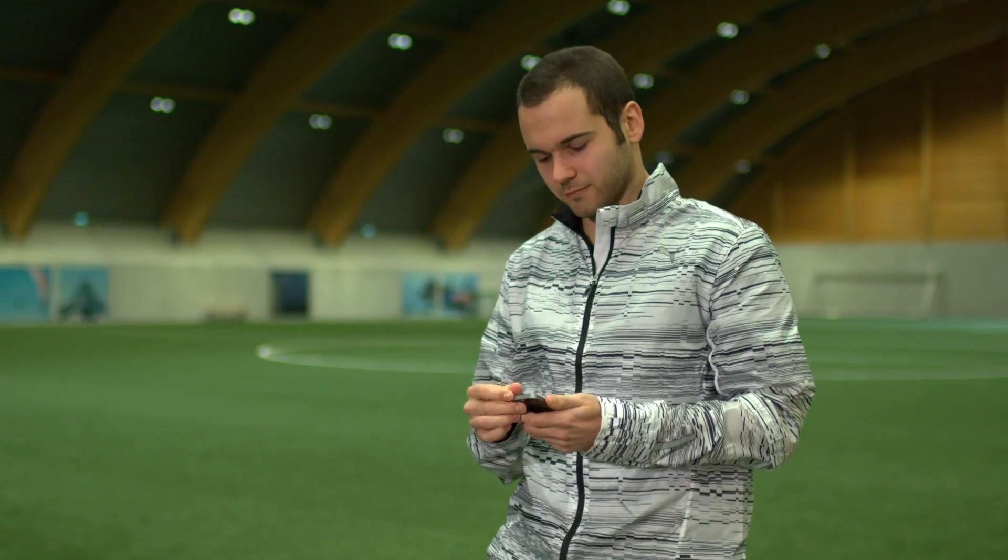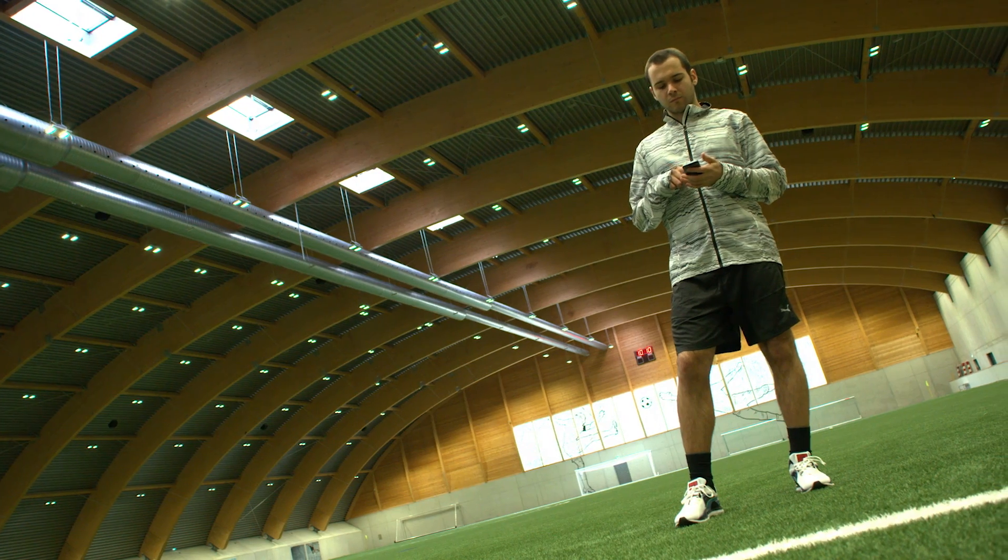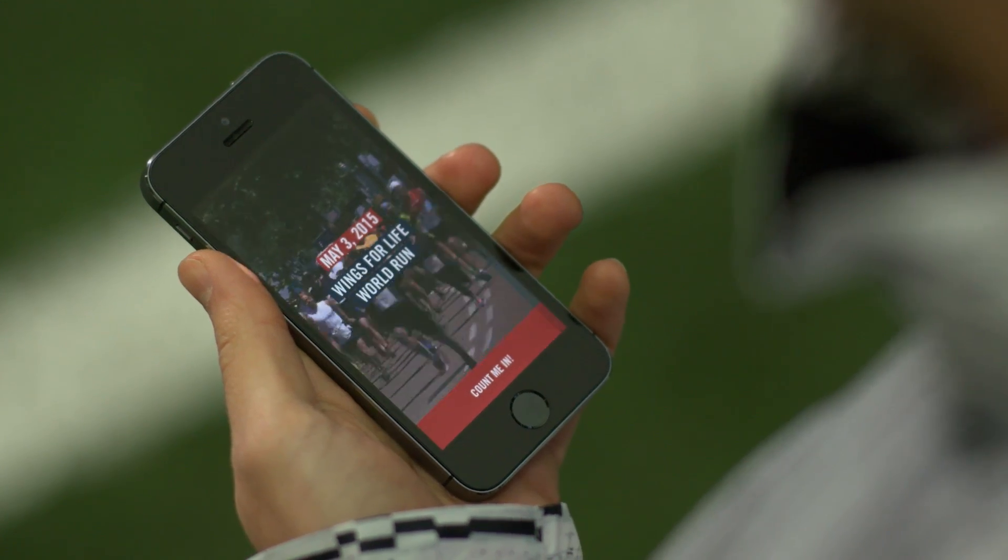There are apps that track your running performance. The Wings for Life World Run app brings the unique format of the global event to your mobile phone.